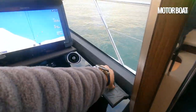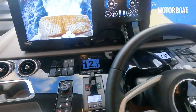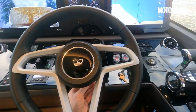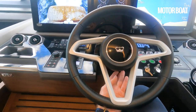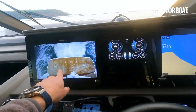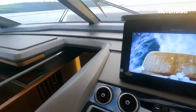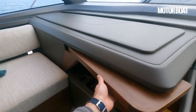A quick look around the helm station — we've got the thrusters there, an adjustable wheel that adjusts for height, and then twin screens. You can see we've got the camera on this one. And there's this lovely spot next to the helm with a pull-out table. Let's have a quick look down in the cabins while we're motoring along and get an idea of how quiet it is down here.